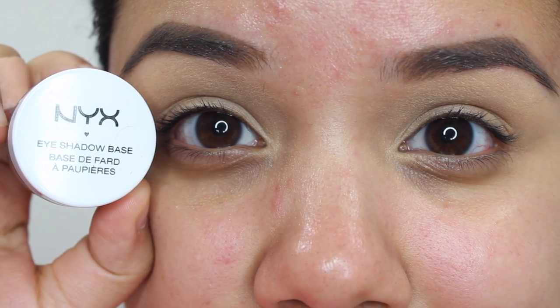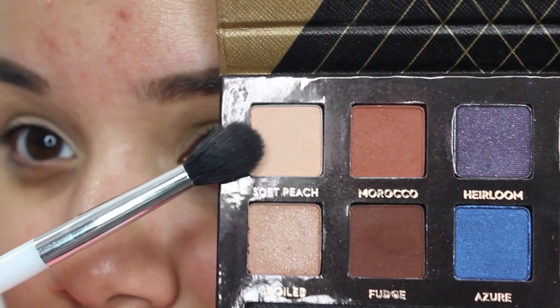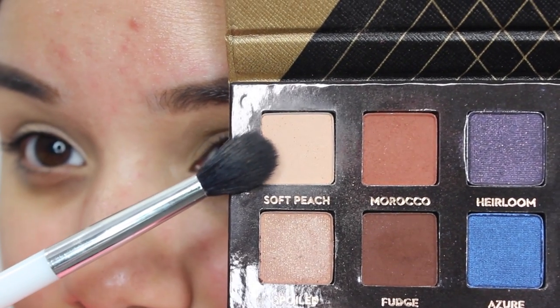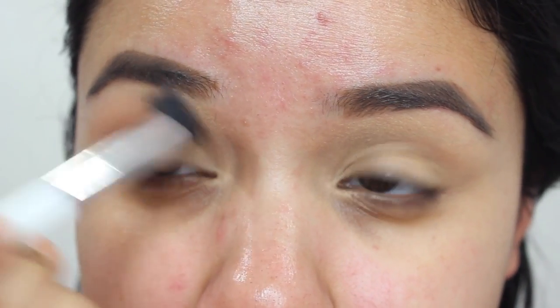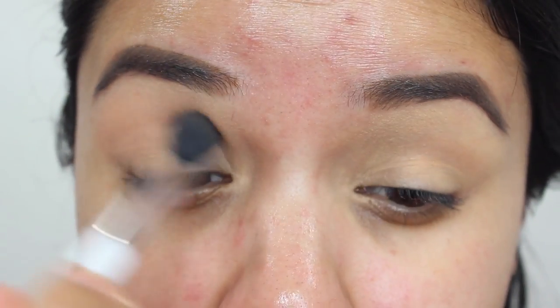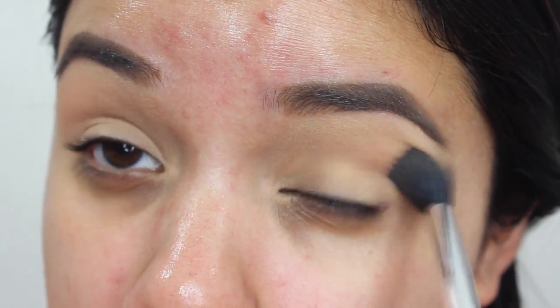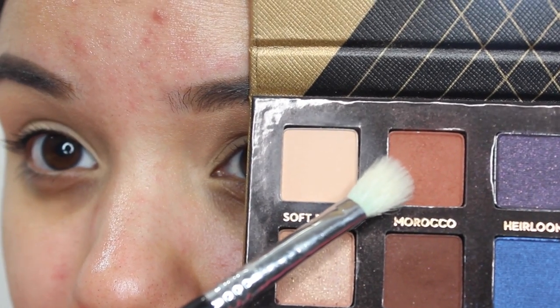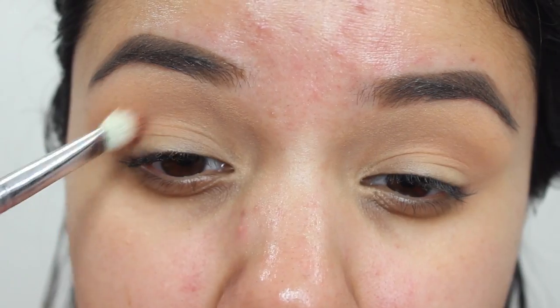First, I'm going to start off by priming my eyes with NYX eyeshadow base in the color skin tone. Then I'm going to go into the palette with the color soft peach and a fluffy brush, and just put that all around my crease as a nice transition shade in preparation for the other colors so they blend a little bit easier. Then I'm going to go back in with a smaller blending brush and the color Morocco and put that right into my crease.